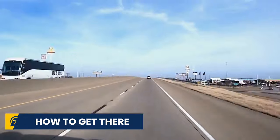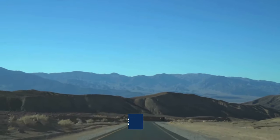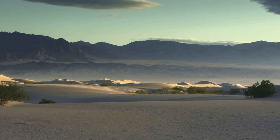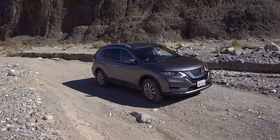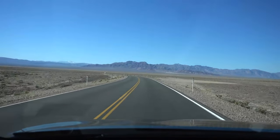Now let's talk about how to get there. Located in central California but near the Nevada border, you can drive to Death Valley from Las Vegas. There are day trips available, but we recommend you plan your own trip from either LA or Vegas.